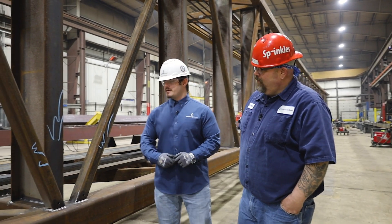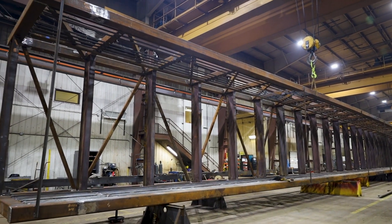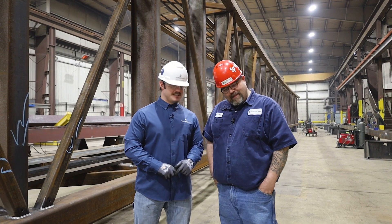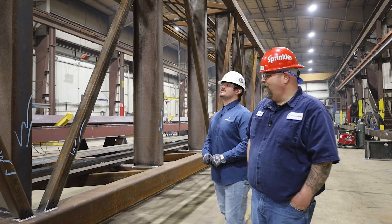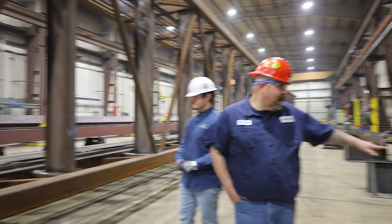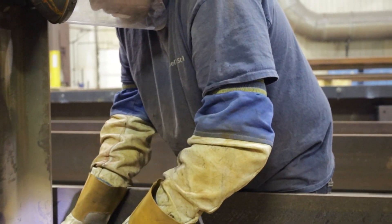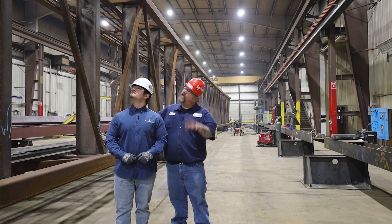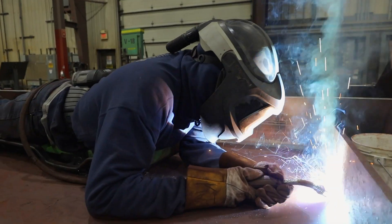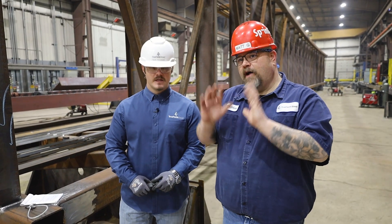So Matt, how long does it typically take us to build one of these? A bridge this size would typically take the guys in the shop about three weeks to build — sometimes we've been doing it in two lately. What's our typical process for getting one of these put together? They start out with the backbones, which is where they camber the tubes. They build the two sidewalls, then flip the bridge and put the floor beams in, weld it up, stand it up, and start welding it completely out. Off to the next bridge — we're going to look at some modular bridges.